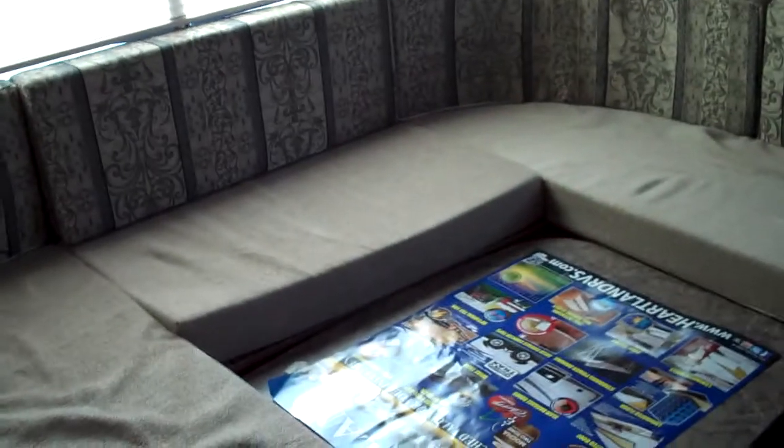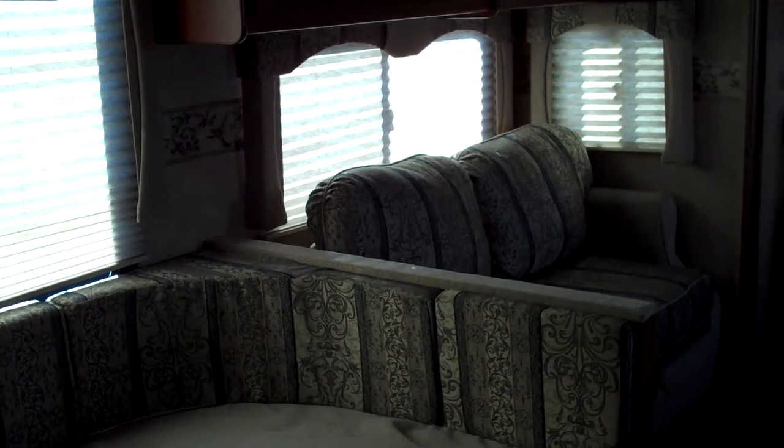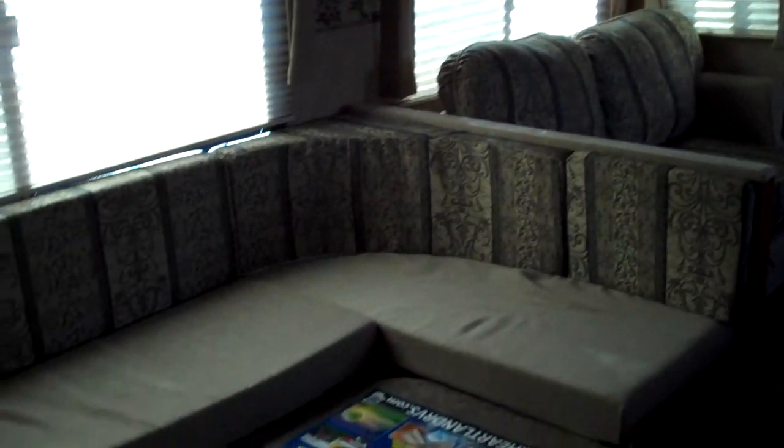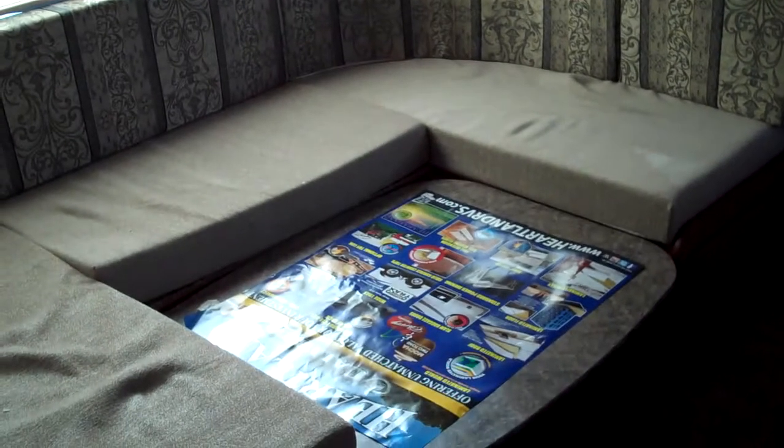As we turn and look towards the front of this model, you can see it features a large oversized U-shaped dinette and a sofa on the super slide. The sofa is also an air mattress hide-a-bed, so both make into beds for extra sleeping space.